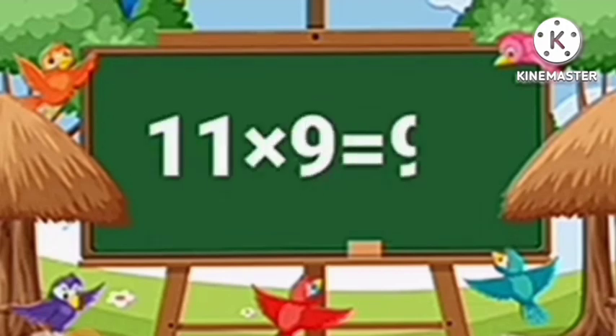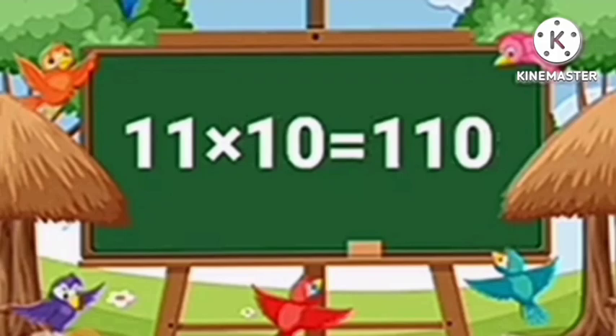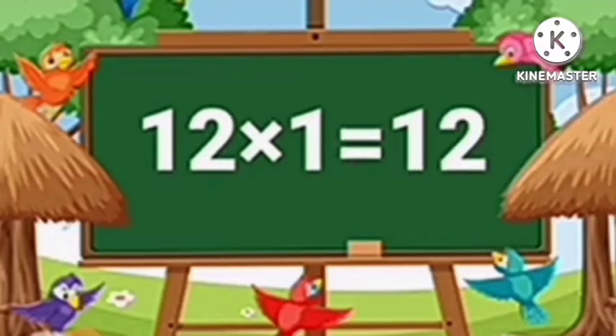Eleven nines are ninety-nine. Eleven tens are one hundred ten.